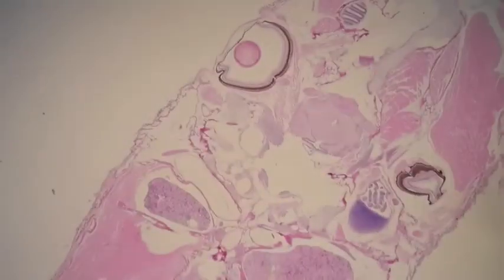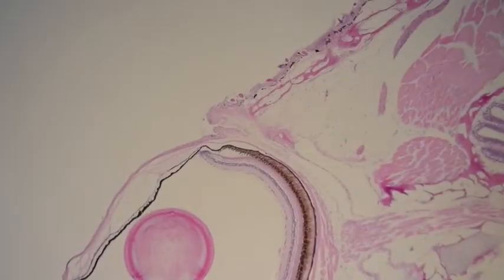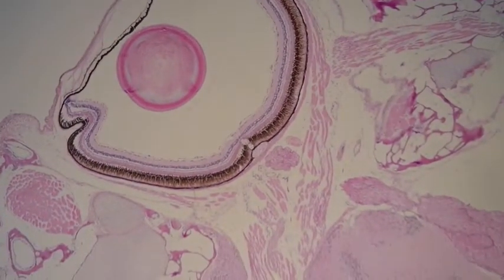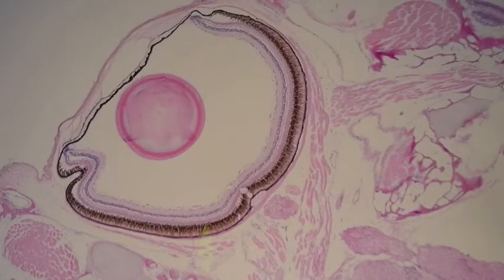What we were seeing grossly was that the eyes were sunken in. Under the microscope it doesn't look like the eyes are sunken in — it's actually quite flush with the side. But what normally happens is behind the eyes there are fat cells. In this case, you can see there is no fat, and this might be causing the eyes to look sunken in the live fish.